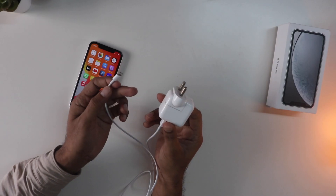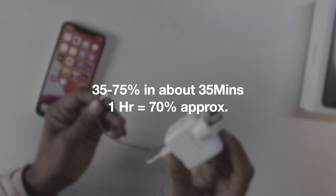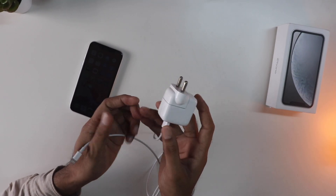I had the iPad charger, which is a 10 watt charger, and when I tried charging you can see the results here. It's pretty good I would say, and I am not going to spend another 4000 rupees for the fast charging.